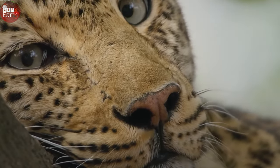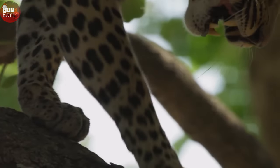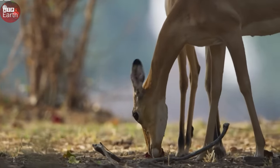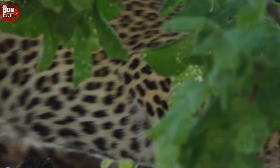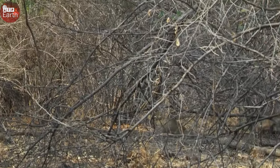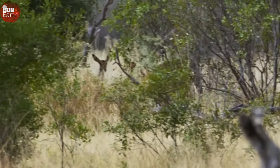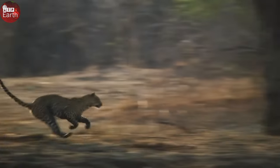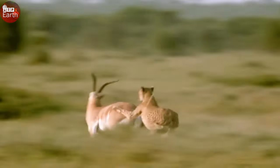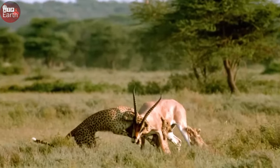Craving for fresh meat is an instinct of every predator, and leopards are no exception. They often carry their prey up the tree to enjoy it heartily, to avoid other predators — such as hyenas and lions — stealing it. This has formed the leopard's instinct to protect its prey.